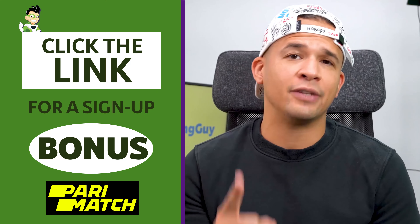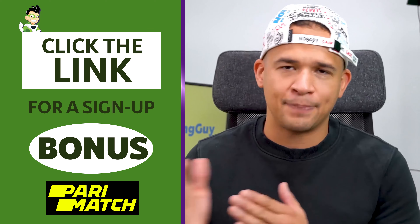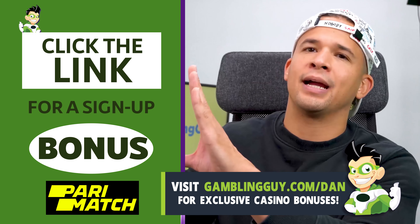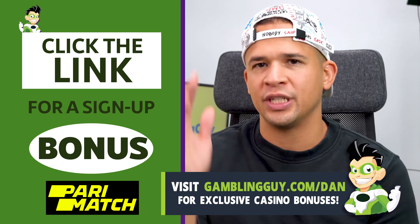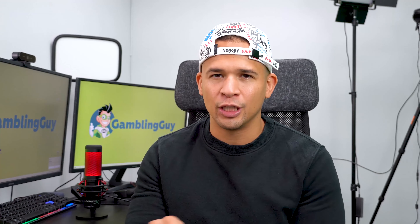So again, if you want to take advantage of their signup bonus, that link down below is your ticket. And if for whatever reason you can't access Paramatch from your area, that slash Dan link will bring you to my website where you can choose whatever casino is in your area with the best signup bonus available. Guys, down below is your ticket to everything. See you later.